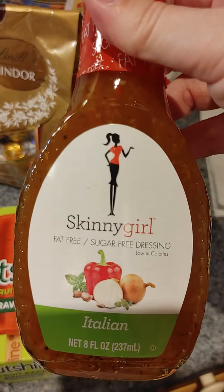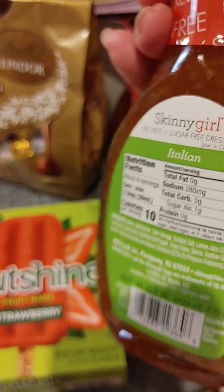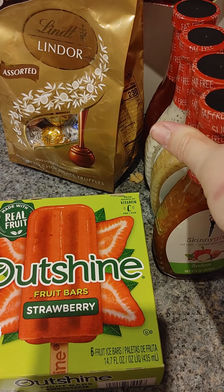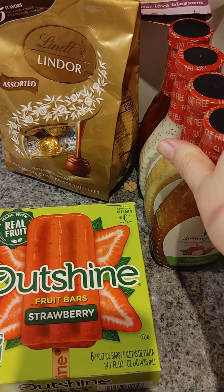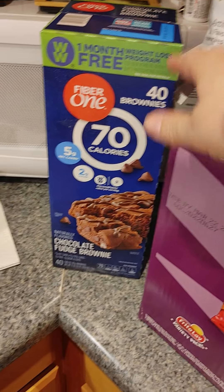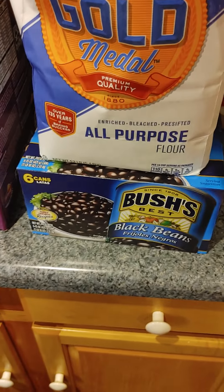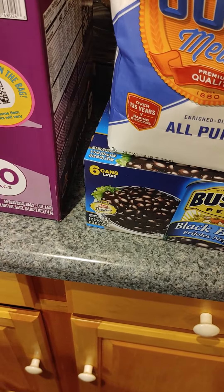Not everybody carries Skinny Girl dressing. It's only 10 calories. All the other ones that say light are 80 or 110 calories — that's not light, this is light. Sam's Club — great snack for my husband and for me. Couldn't pass up the flour because I'm always baking. Black beans.